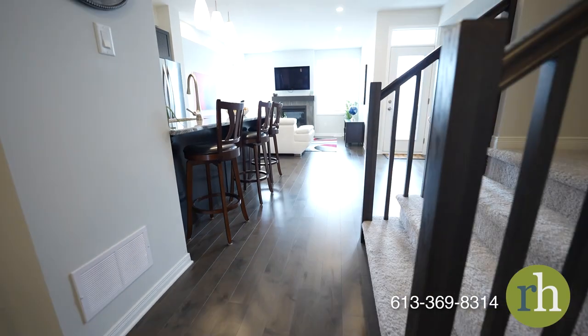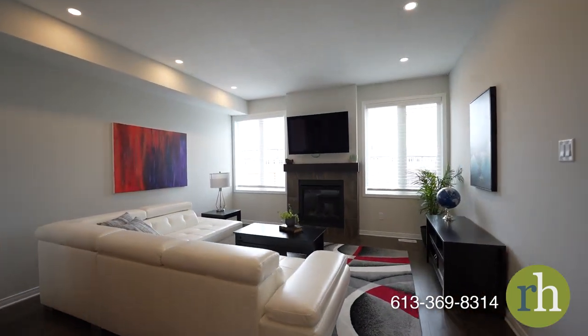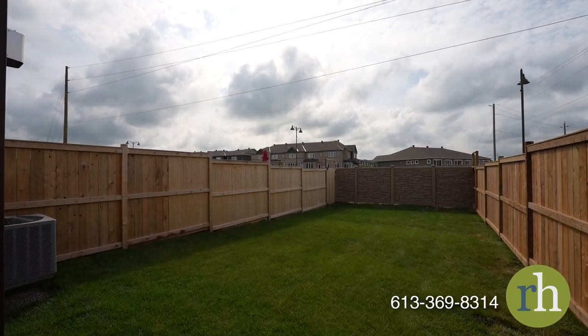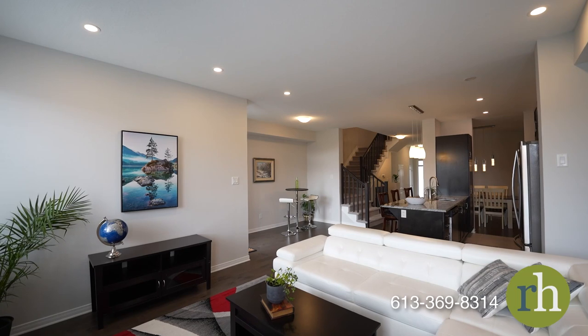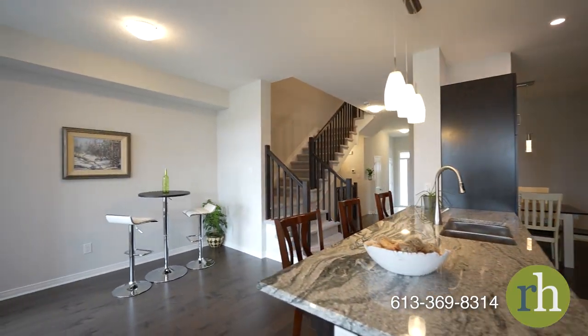A welcoming living room invites you to relax where a gas fireplace creates a cozy atmosphere. Revel in the indoor-outdoor experience with direct access to the fully fenced backyard and barbecue deck where kids can run and play freely. An additional nook is the ideal spot for a reading corner or a productive workstation.